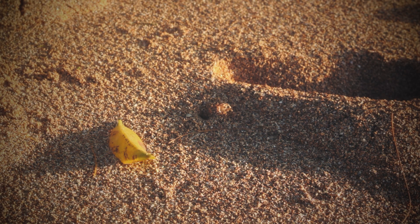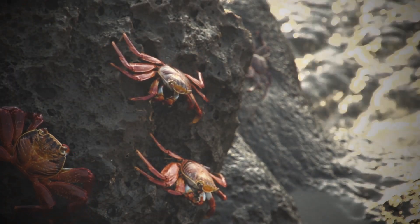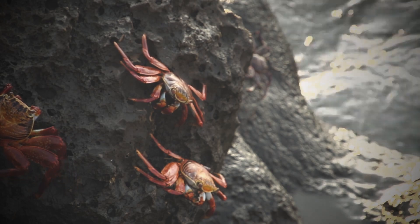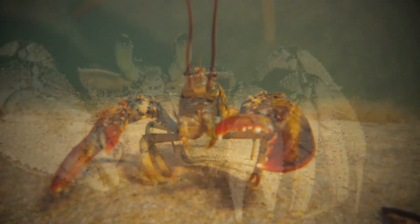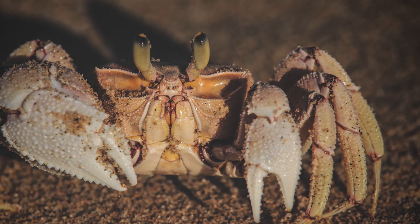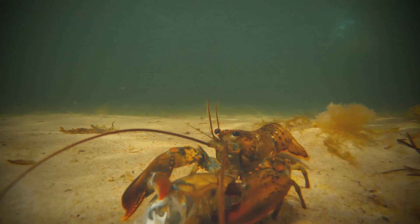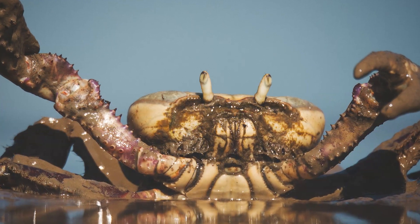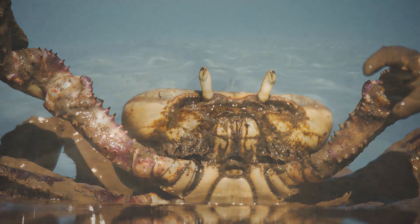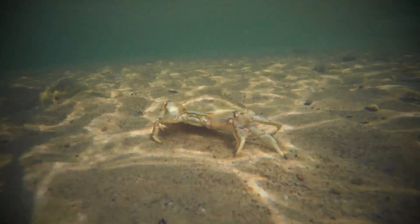Throughout this time there was a long-term shift toward more crab-shaped species — specifically toward true crabs and away from long-bodied ones. Crab-like creatures also seem to have inhabited many more environments than their more lobster-like relatives, which may help explain the change in shape.